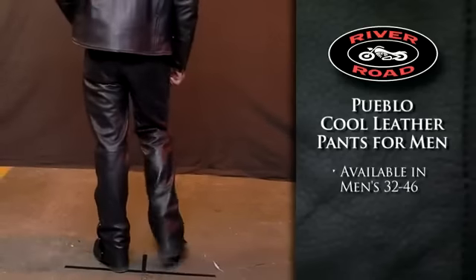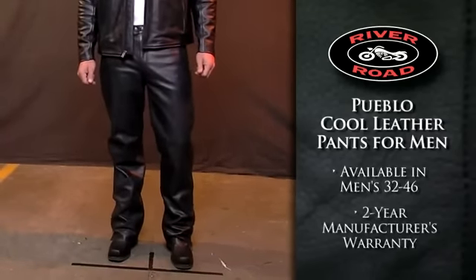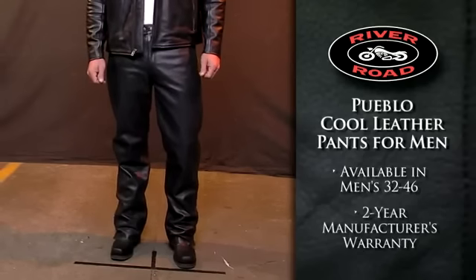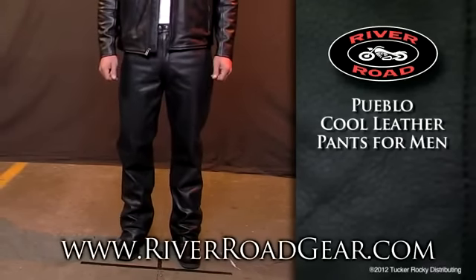The Pueblo Cool Leather Pants for Men are available in sizes 32 to 46 and include a two-year manufacturer's warranty. For more information or to locate a dealer near you, go to riverroadgear.com.